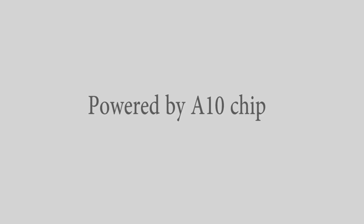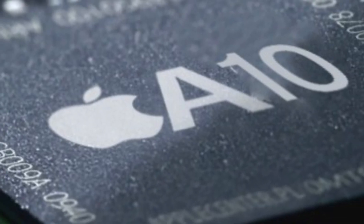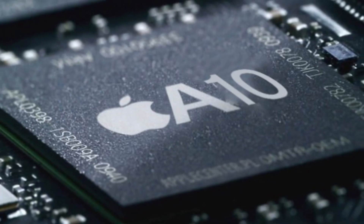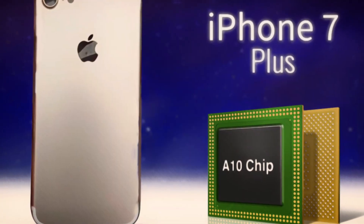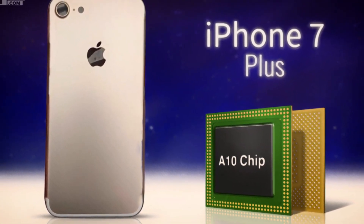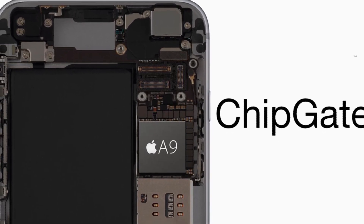Feature 2 is powered by the A10 chip. Both iPhone 7 models are powered by the new quad-core Apple A10 Fusion processor with a 64-bit 4-core GPU. The processor has two high-performance cores and two high-efficiency cores for longer battery life. It also has a new 6-core GPU which is 50% faster than the Apple A9 processor.